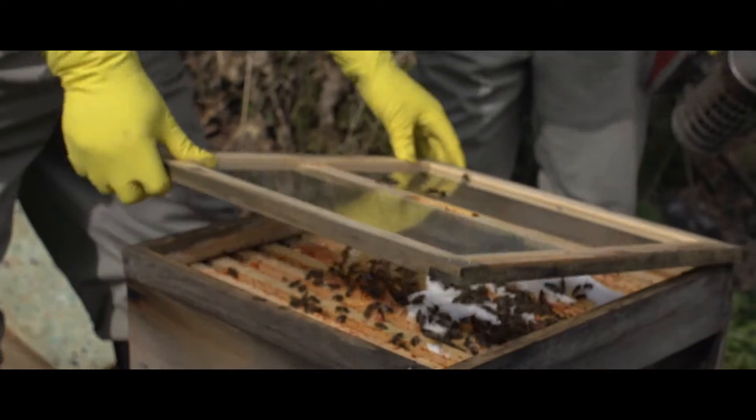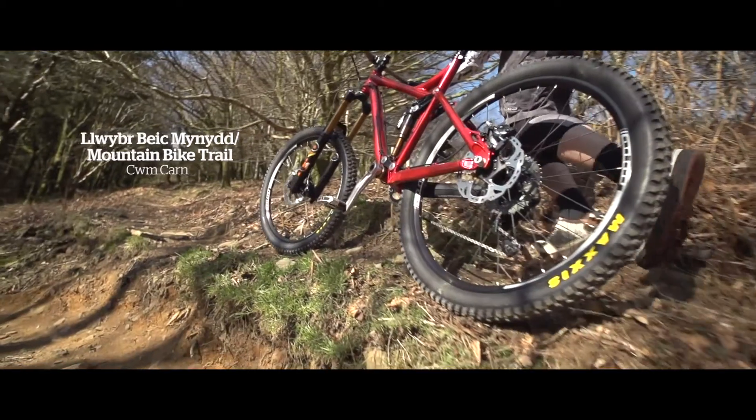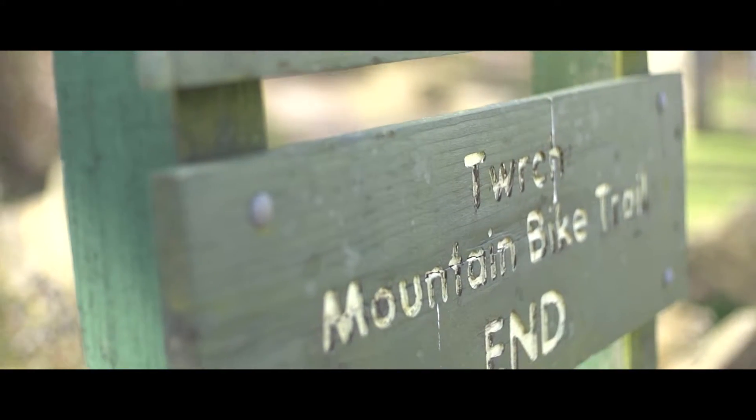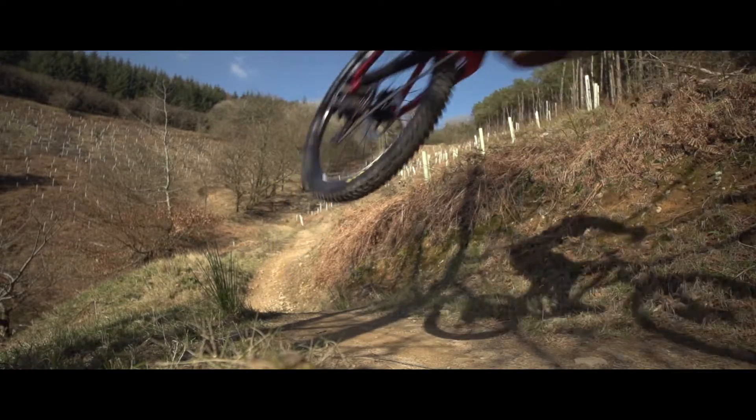Rows and rows of blackberries, forests full of bluebells in the Comcan Scenic Drive. We're hoping to put some honeybees there, and obviously the Scenic Drive is where they have one of the best downhill push bike tracks there is.